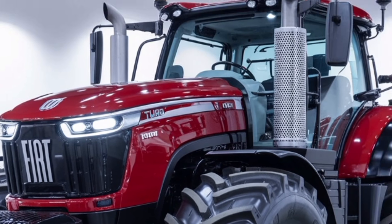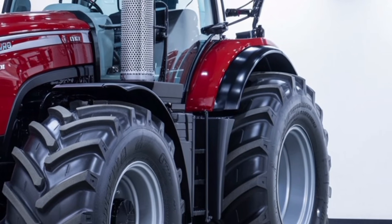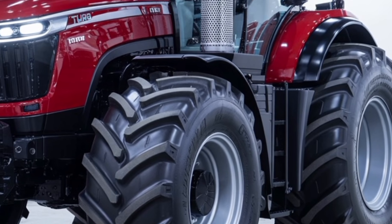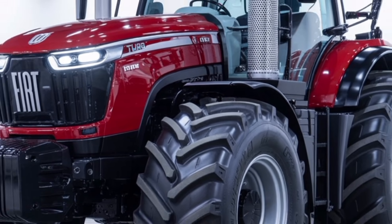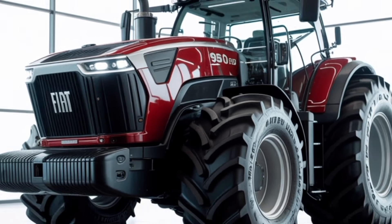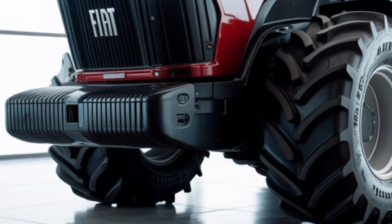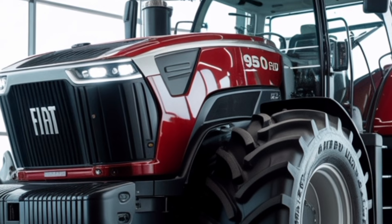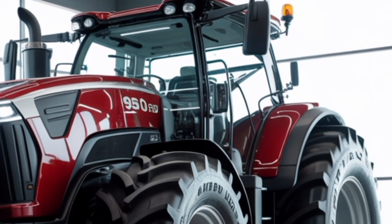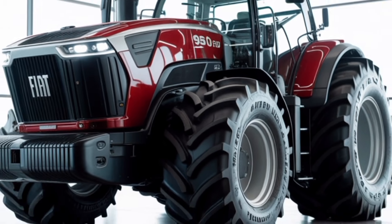The 2026 Fiat Turbo 950 horsepower tractor represents one of the most dramatic leaps in modern agricultural engineering, combining raw strength, advanced technology, and operator focus designed to redefine what heavy-duty performance really means in the field. This new generation Fiat tractor is engineered for farmers who demand exceptional pulling power, high efficiency fuel management, and the durability to run long hours without compromise. Today we're taking a detailed look at the features, capabilities, and innovations that make the 2026 Fiat Turbo 950 HP tractor one of the most impressive machines ever built for serious agricultural work.